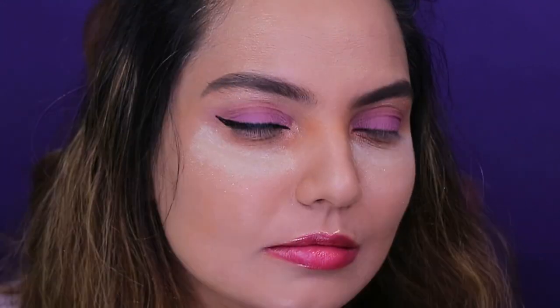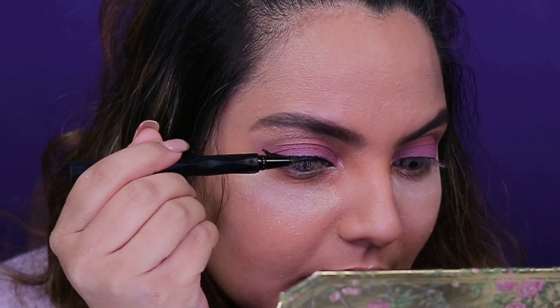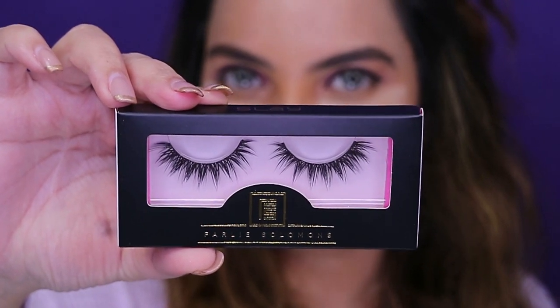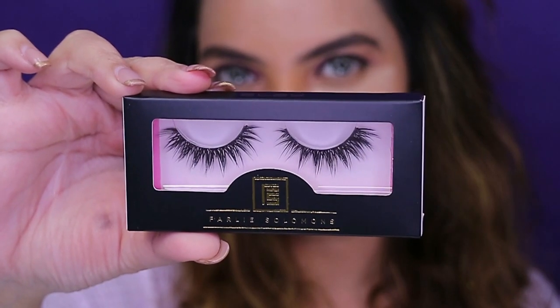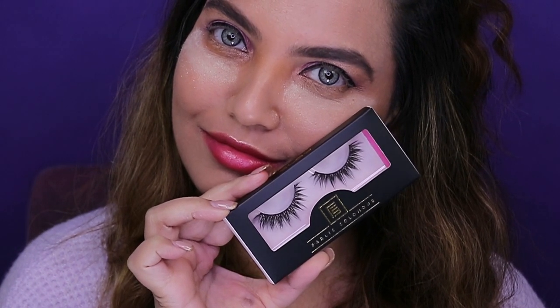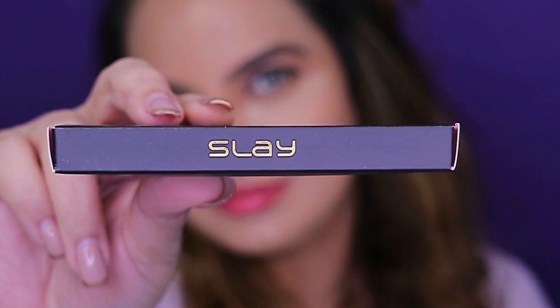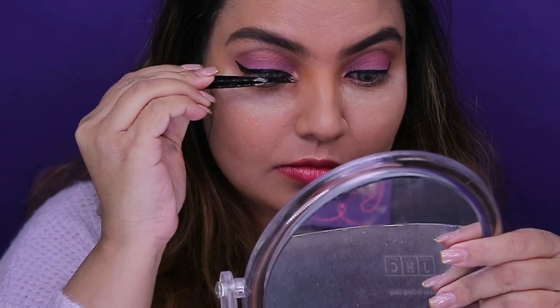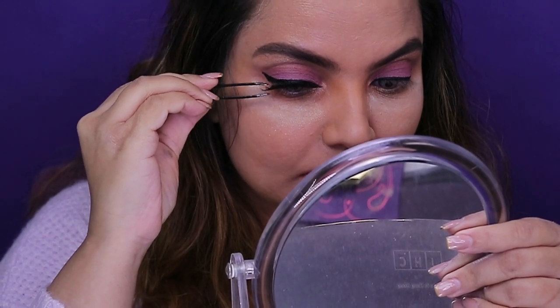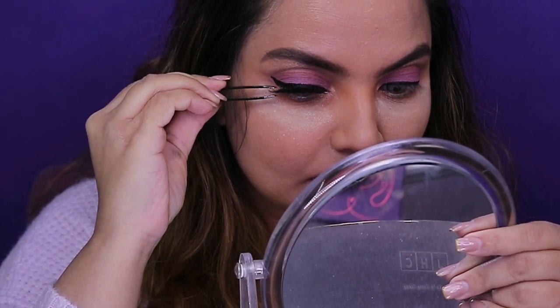For the lashes I've used Farley Solomon's lashes — that's my own brand — in the style Slay. I love these lashes; they are super light and quite natural. They're gorgeous and I could carry these kind of lashes throughout the day, mainly because they aren't heavy.